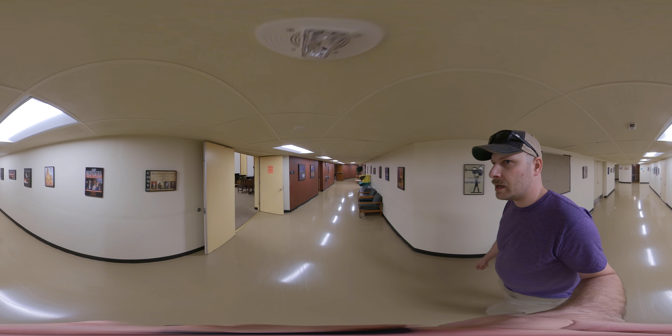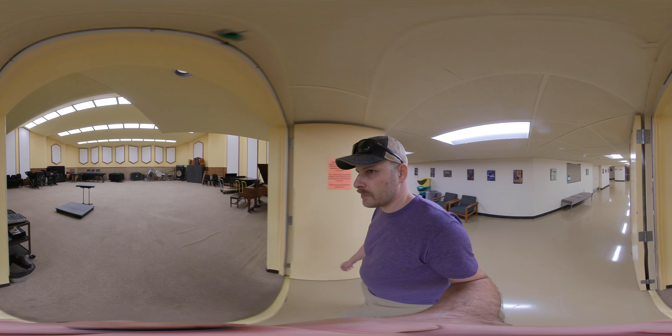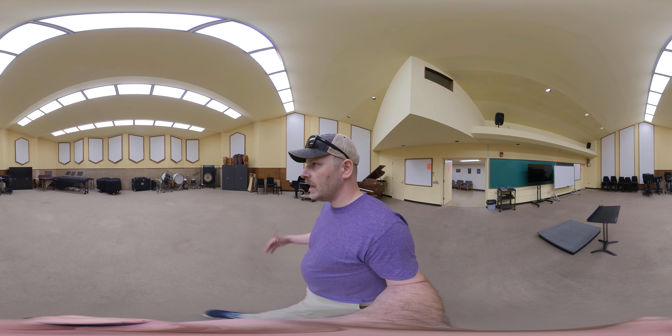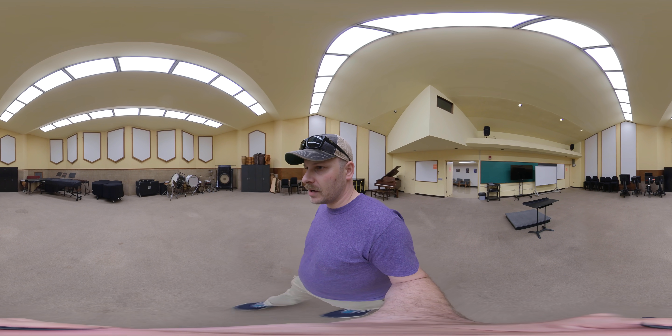Coming in on our left is our orchestra rehearsal room. This is where the orchestra practices and they do a variety of performances on stage in the theater upstairs.